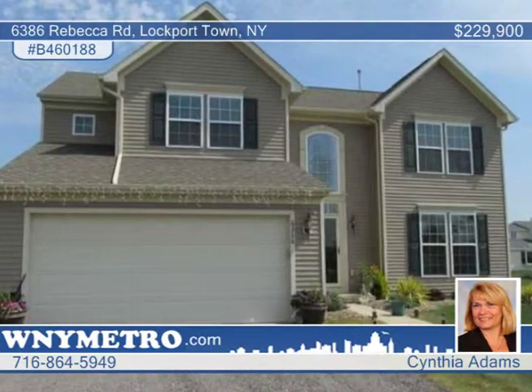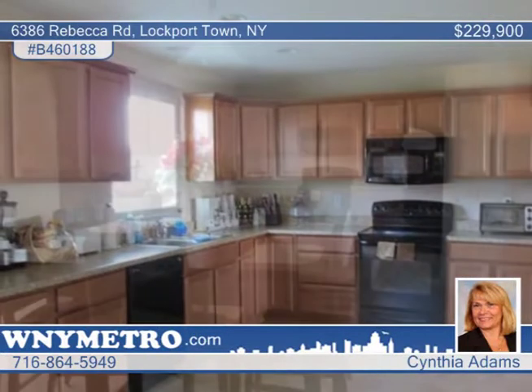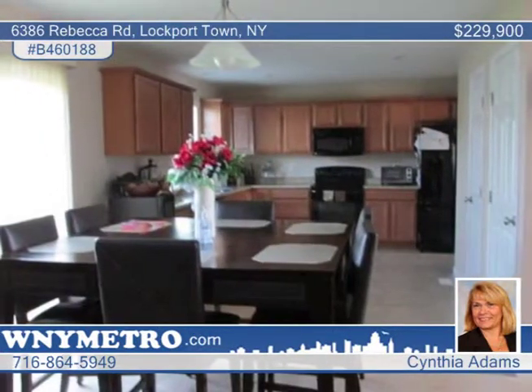This Ryan Dunkirk model home is only five years old and seems like new. There are three bedrooms and two and a half baths inside, with the master bedroom upgraded to cathedral ceilings.